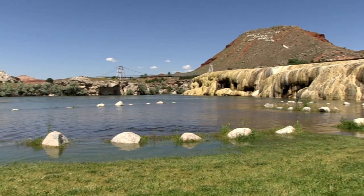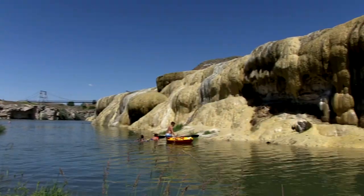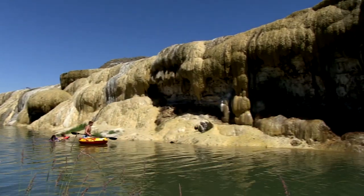Plus we have the Bighorn River, which is a major trout fishing river in Wyoming. We get lots and lots of fishermen and kayakers and boaters and canoers and swimmers.